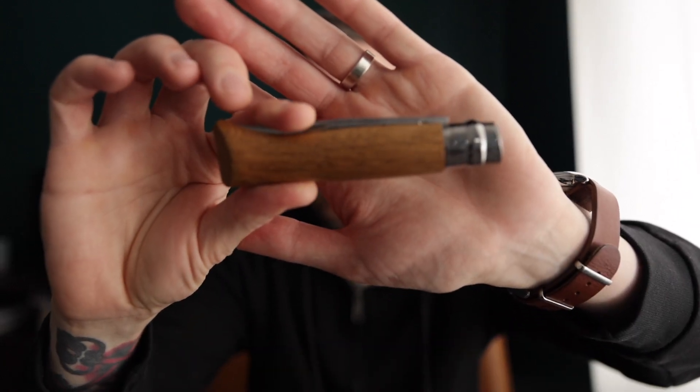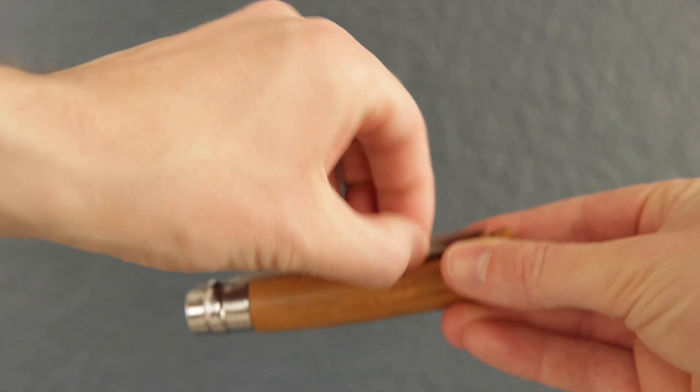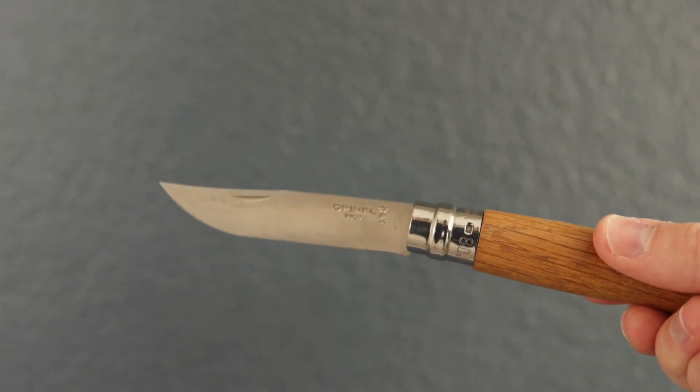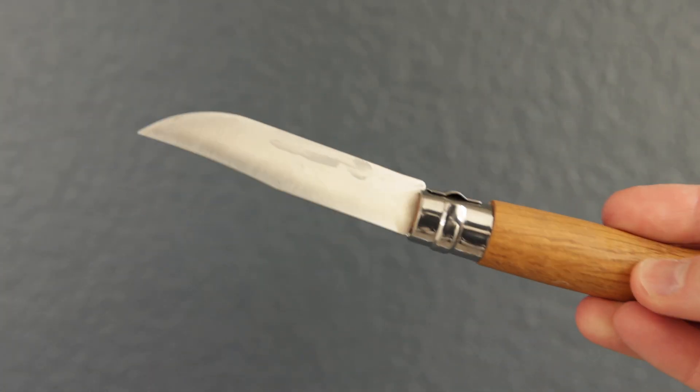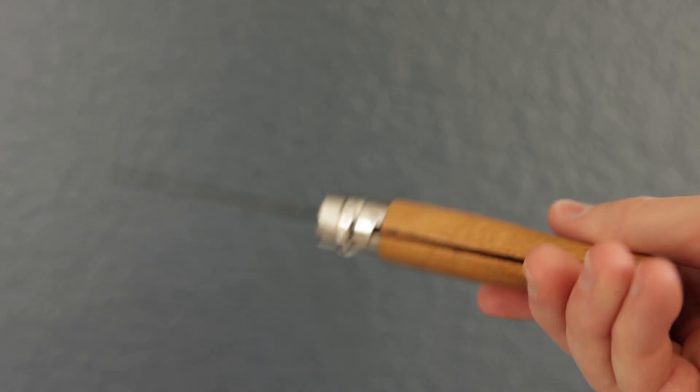Item number two is the trusty pocket knife. This is an Opinel number four, made in France. It's a maybe $20 knife — it's sharp, fits in my pocket, looks pretty good, does the job. And a knife connoisseur will appreciate this for the nice little cheap French knife that it is.